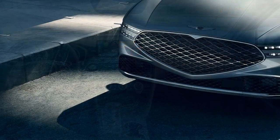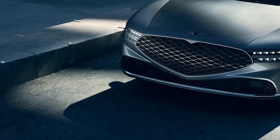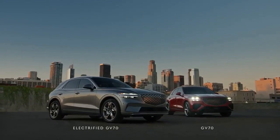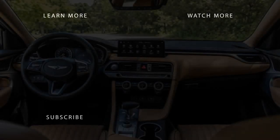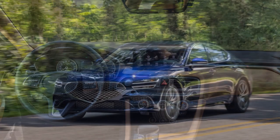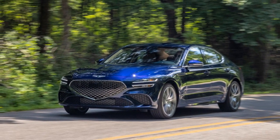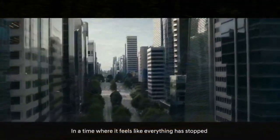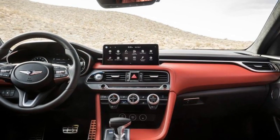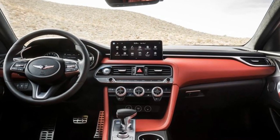Power and Performance. The 2023 Genesis G70 offers an exhilarating driving experience, thanks to its powerful engine options. The standard 2.0-liter turbocharged four-cylinder engine produces 252 horsepower, providing a lively and engaging ride. For those seeking even more potency, the available 3.3-liter twin-turbo V6 engine delivers a thrilling 365 horsepower, allowing the G70 to sprint from 0 to 60 miles per hour in just over 4 seconds. Rear-wheel drive and all-wheel drive configurations cater to various driving preferences, while the finely tuned suspension strikes the right balance between a smooth ride and dynamic handling.